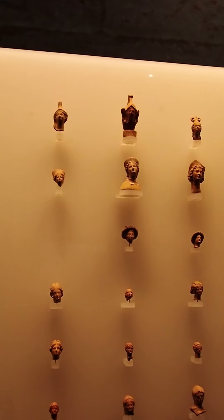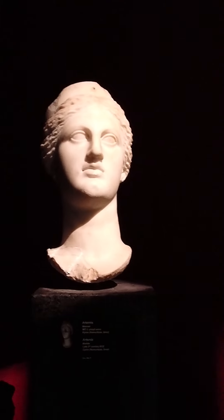We ended in this room with these small fragments of little people figurines.